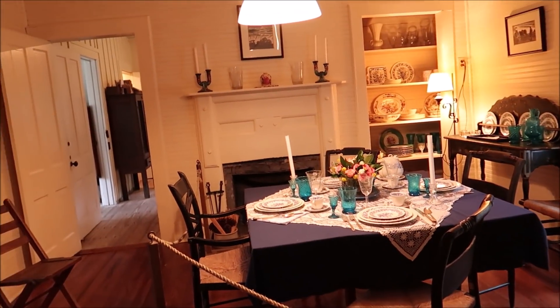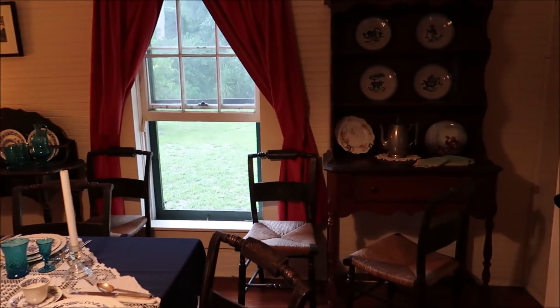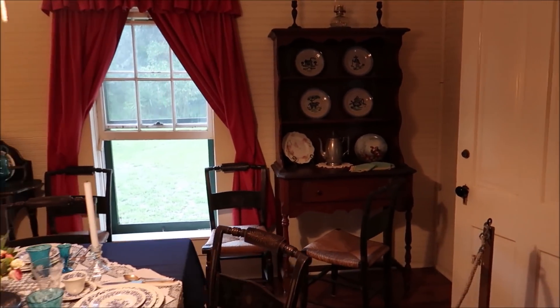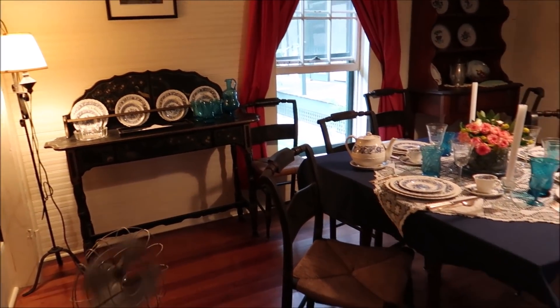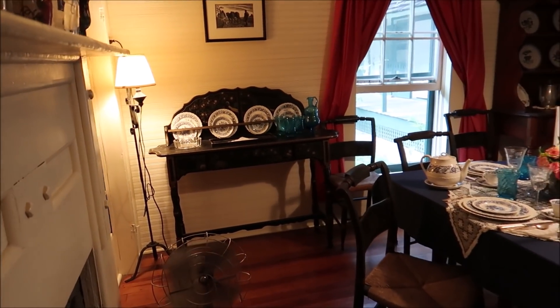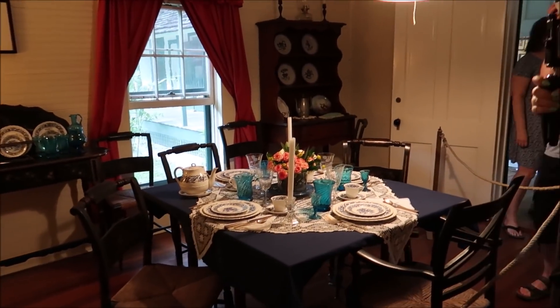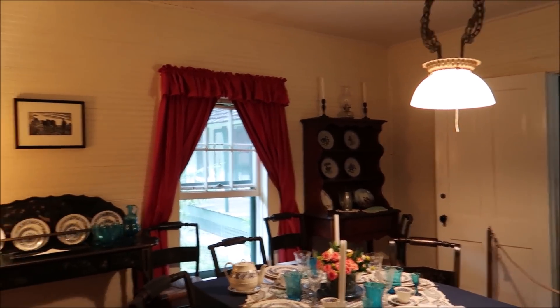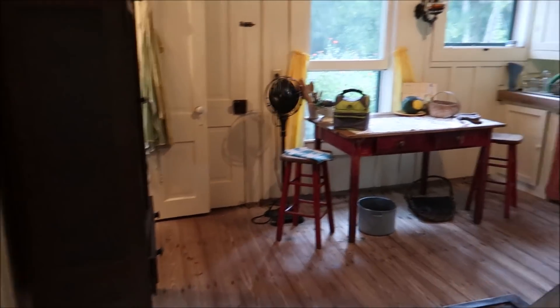When you go into the kitchen, that's the most important room in the house — that's where you want to read about it. Original floors. Look at the table — her actual table was bigger; she gave it away to a friend, but that's fine because we wouldn't fit in this room with the original. She had 10 at her table.